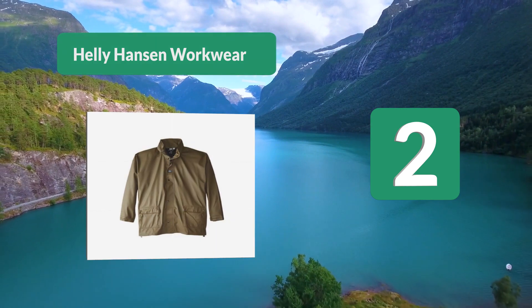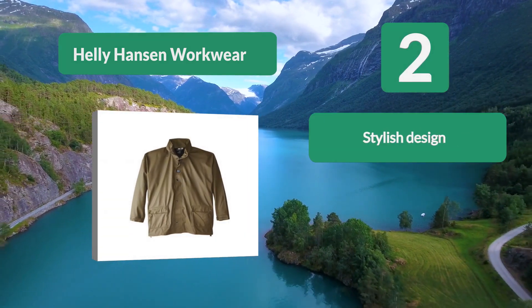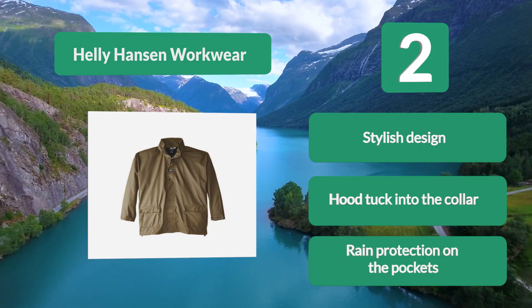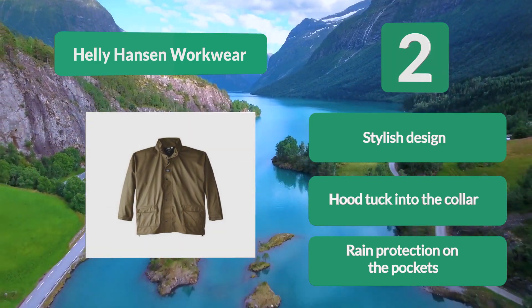Number 2: the Heli Hansen Workwear Jacket comes in a few different color options. It's made from polyester and polyurethane to keep out the water, with micro-weld seams that are both waterproof and strong. The jacket comes with an attached hood that can tuck into the collar, double entry front pockets, and rain protection on the pockets.